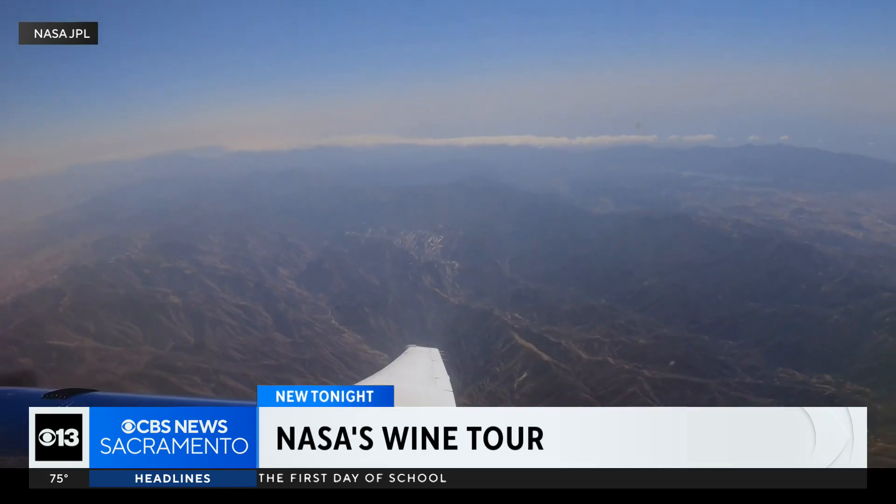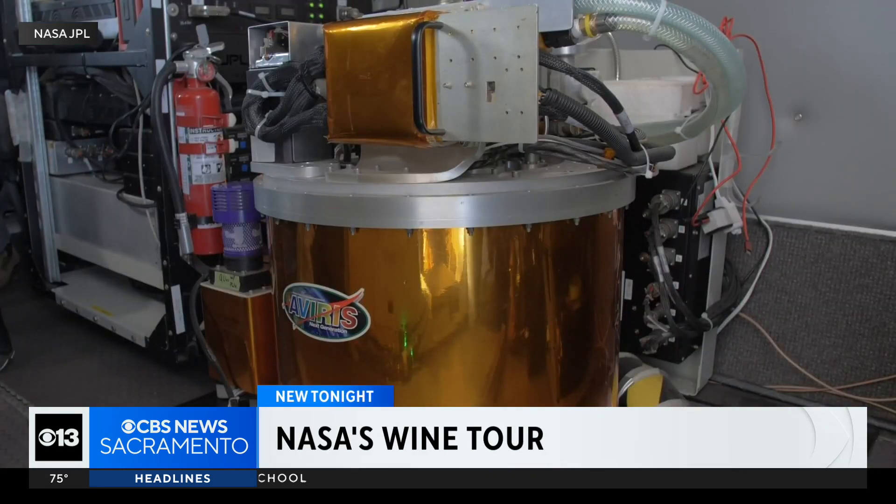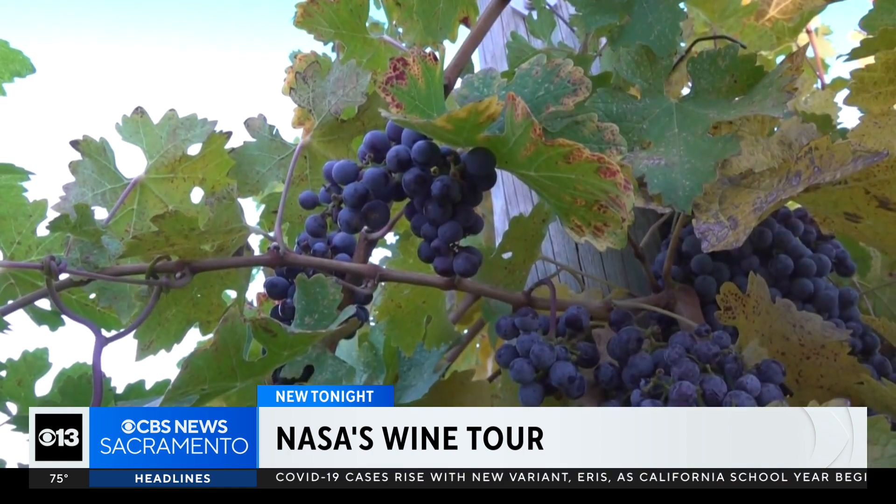Our pilots nicknamed it the wine tour. Scientists from NASA and Cornell University are using this airplane equipped with a next generation spectrometer to spot the disease from hundreds of feet off the ground. This technology was initially developed by NASA to tell us what Mars is made out of.